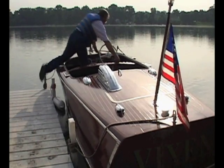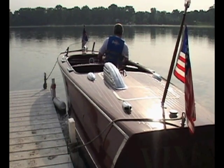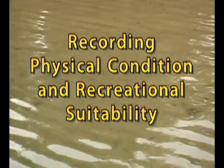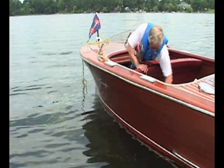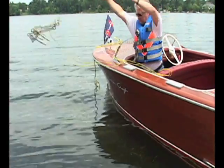Once you've gathered all your equipment, you're ready to head to your sampling location. After you get to your sampling location, the first thing you want to do is record the physical condition and the recreational suitability of the lake.